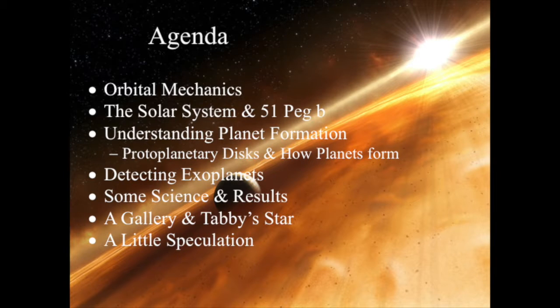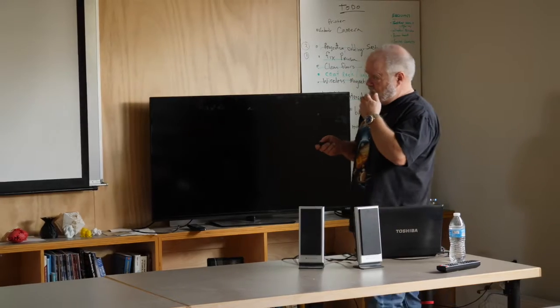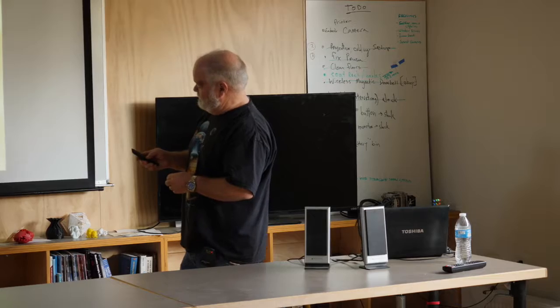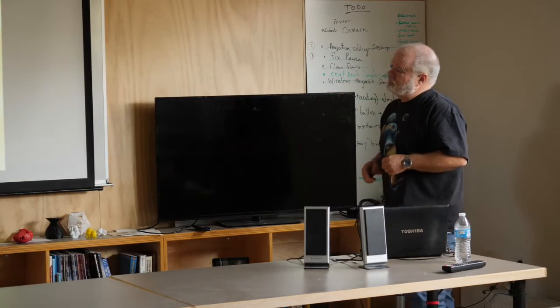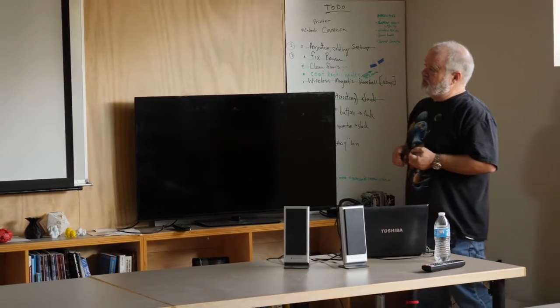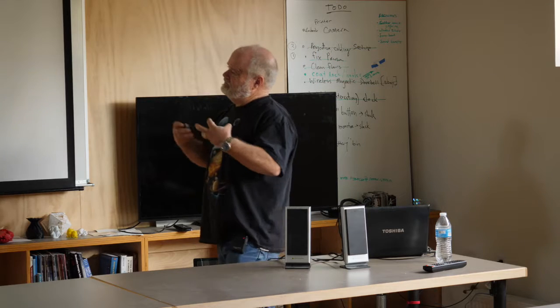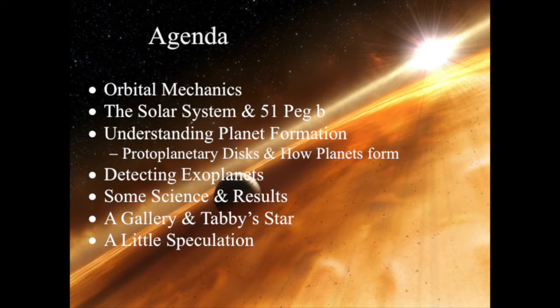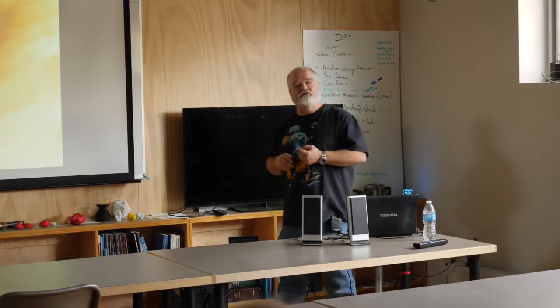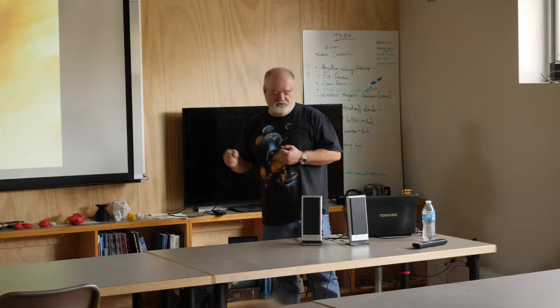What we're talking about today is exoplanets. I'm going to start with a little bit of orbital mechanics, because to know how an exoplanet works you need to understand how things go around stars. Then we'll talk about our solar system and the first exoplanet found, why we look at exoplanets, how we detect them, some science and results, a gallery of exoplanets including one called Tabby's Star, and then a little speculation.